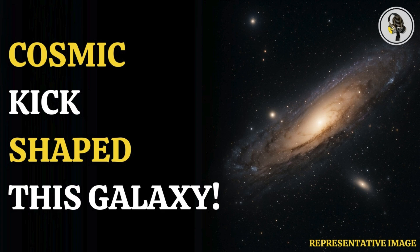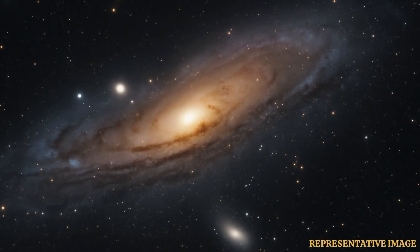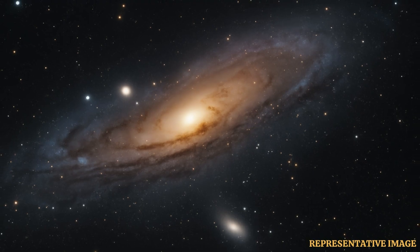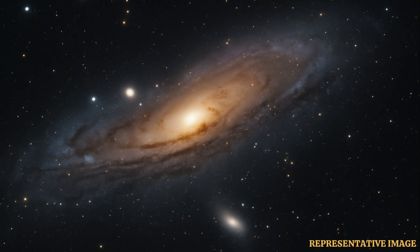Welcome to our podcast, where we explore fascinating stories and ideas from various fields. In this episode, we explore why the Andromeda galaxy has a strange shape at its center. The Andromeda galaxy is the nearest large galaxy to the Milky Way, and naturally, we have our scientific eyes in its direction.